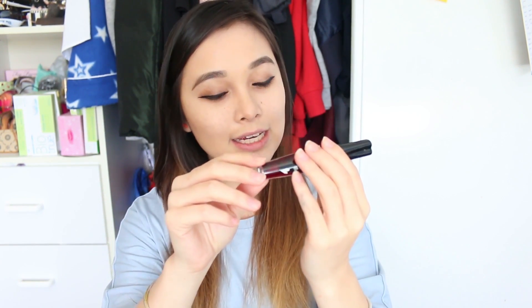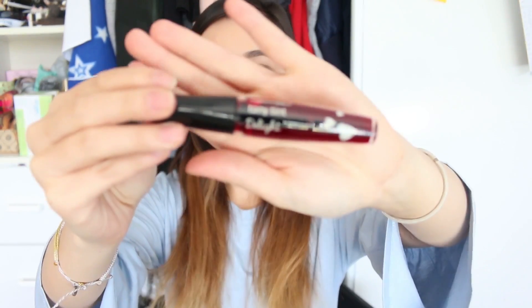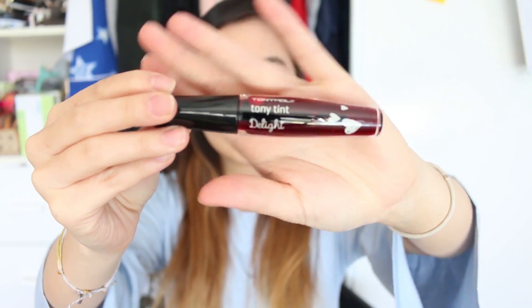What I recently got was the Tony Moly Tony Tint Delight. It comes in this really fat little tube and I think it looks really cute. It smells like cherry and strawberries.